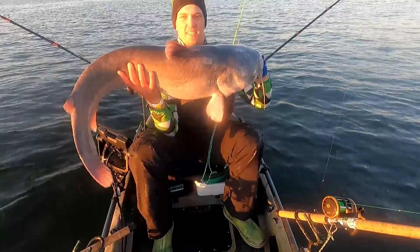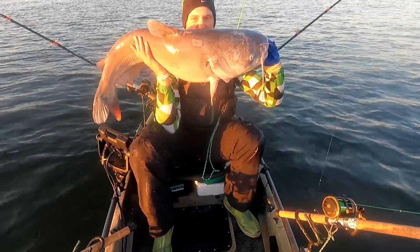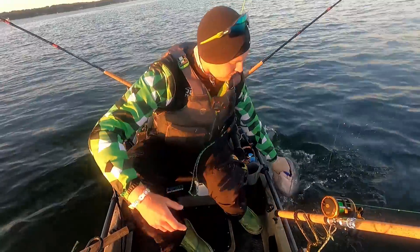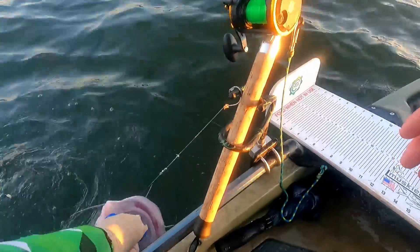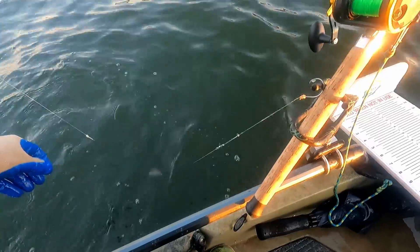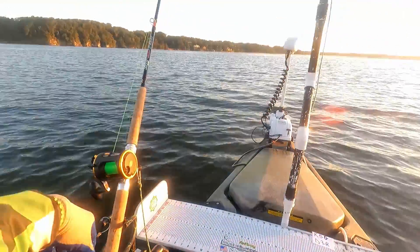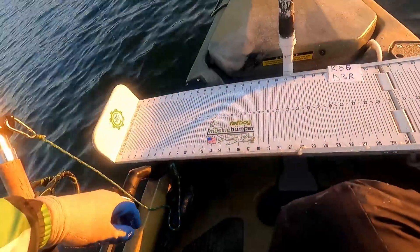That's a 42-inch blue cat — that's going to be a good fish for the day. Get on out of here buddy. Nice! Let's go get two more of those and then go take a nap — that would be nice.